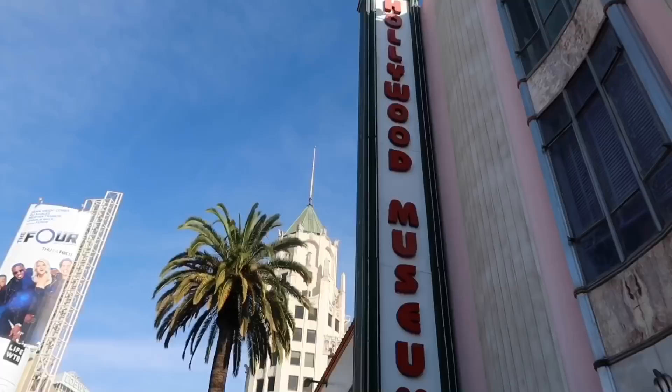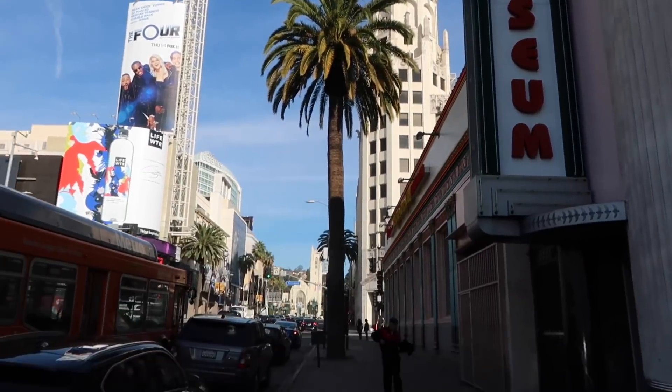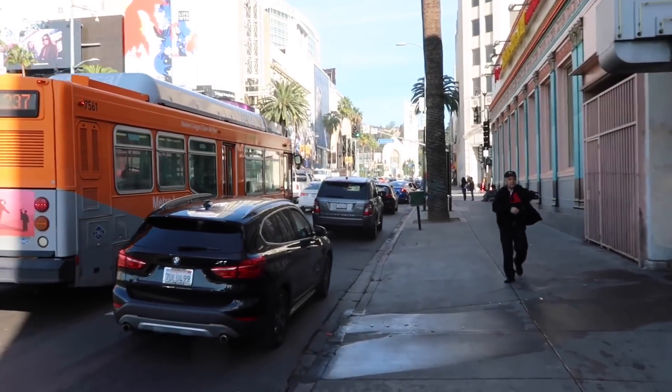Welcome everyone. Adam the Woo here. Today, on this exact day, 52 years ago, the original 1966 Batman television program premiered. And right here off the boulevard, they are going to be showing their affection for that classic television series.